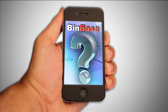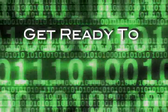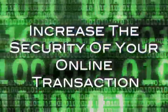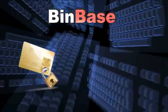Is Binbase right for you? Whether you're a leader in financial services or a small online shop, the bin system can work for you. Get ready to reduce your risk of fraud, increase the security of your online transactions, and prevent the financial loss incurred from card chargebacks. Because it all adds up.